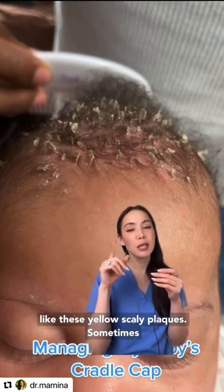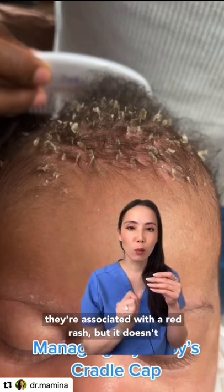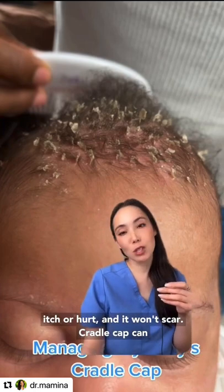Typically you'll get these yellow scaly plaques. Sometimes they're associated with a red rash, but it doesn't itch or hurt and it won't scar.